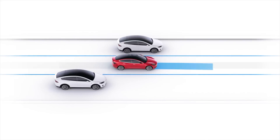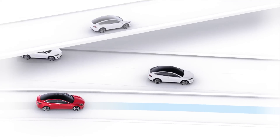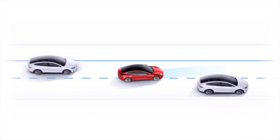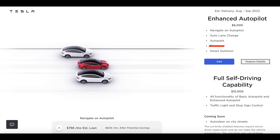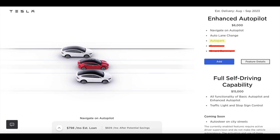For $6,000, you can upgrade to enhanced autopilot, which gives you navigate on autopilot — meaning on the highway the car will switch lanes and merge from one highway to another on its way to your destination. Auto lane change lets the car automatically switch lanes. Autopark allows the car to park itself based on surrounding sensors. Finally, there's Summon and Smart Summon, but those are not available for any car Tesla sells today. So with enhanced autopilot you get everything except Summon and Smart Summon, and Autopark is quite limited.